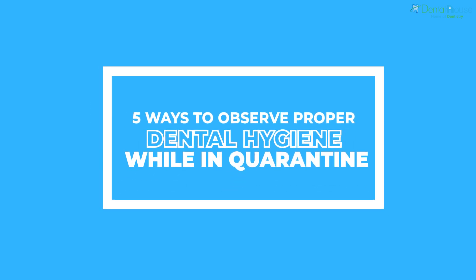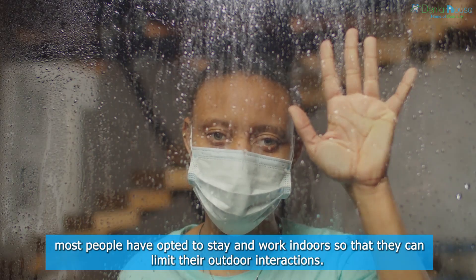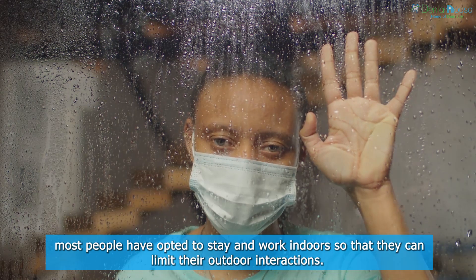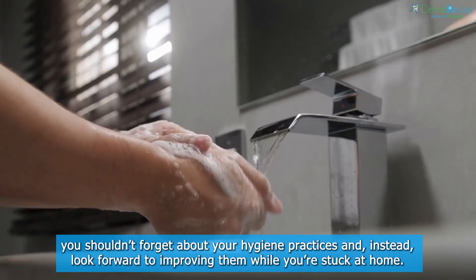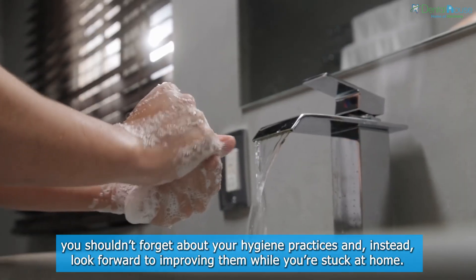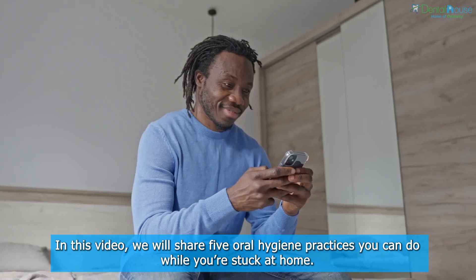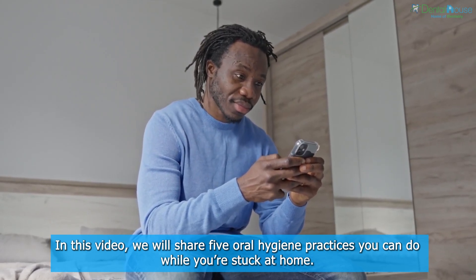5 Ways to Observe Proper Dental Hygiene While in Quarantine. With the world facing a global pandemic, most people have opted to stay and work indoors so that they can limit their outdoor interactions. Though the world is faced with a challenging crisis, you shouldn't forget about your hygiene practices and, instead, look forward to improving them while you're stuck at home. In this video, we will share 5 oral hygiene practices you can do while you're stuck at home.